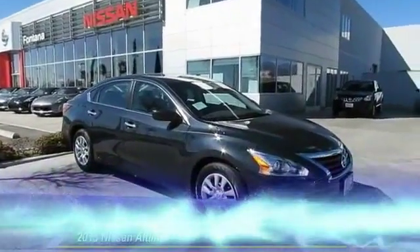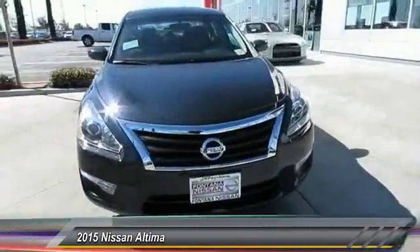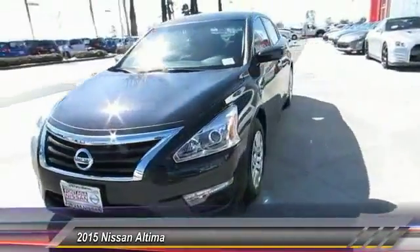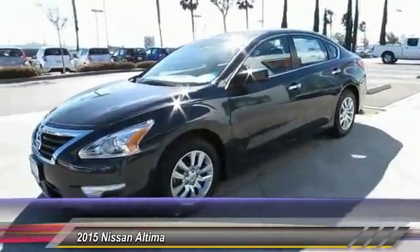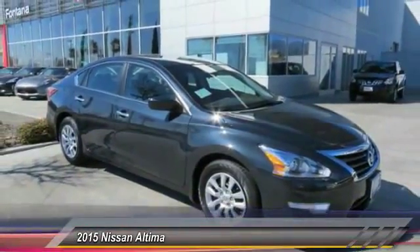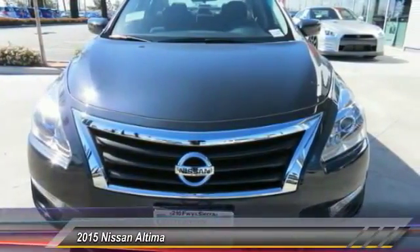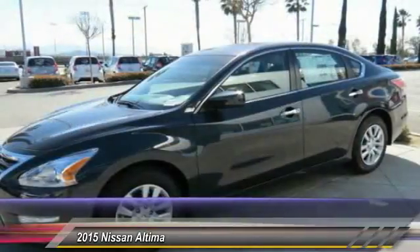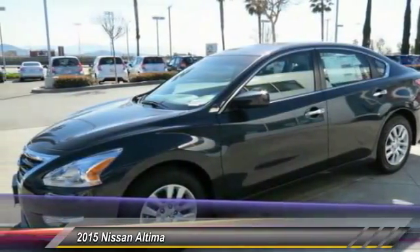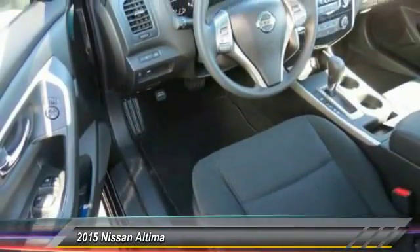The 2015 Altima. The Nissan Altima offers advanced features to make life easier, including push button ignition, which comes standard. Combine that with a powerful V6 or efficient four-cylinder engine, six standard airbags and over 5,000 quality and performance tests, and you'll see the Nissan Altima is made to drive and built to last, and is priced below $25,000.